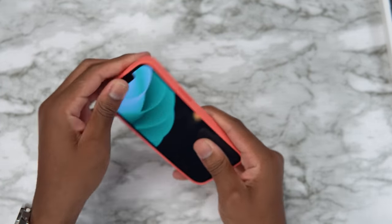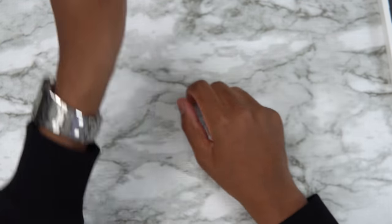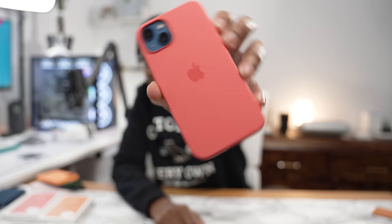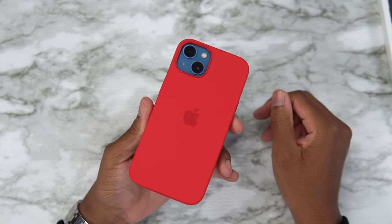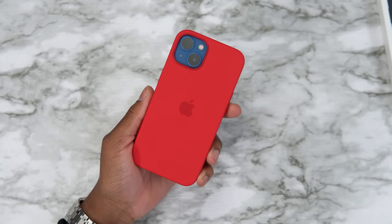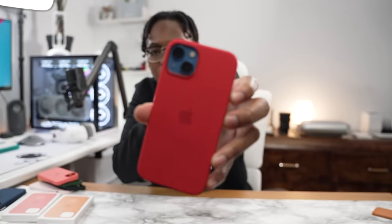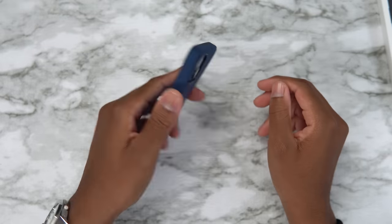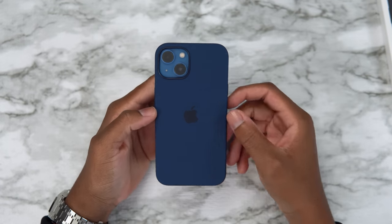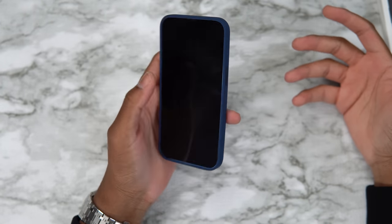Pink pomelo — not that bad, a solid 7 out of 10. You could work with it. Let's look at red — this is the Spider-Man combo right here! Spider-Man fanboys, this is for you. It's clean.